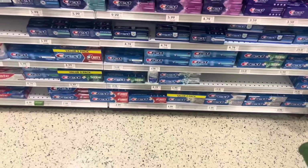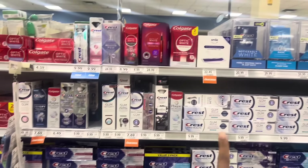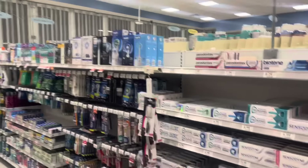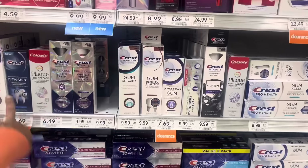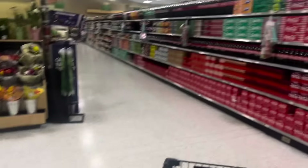We do have a digital but it doesn't work for those, and the other ones aren't buy one get one free. But there is a lot of clearance going on, so definitely be on the lookout for clearance items. Always check your digitals because we have different digitals for the more expensive toothpaste. If you made it this far, comment down below the word toothpaste.